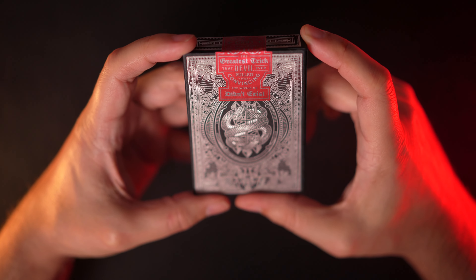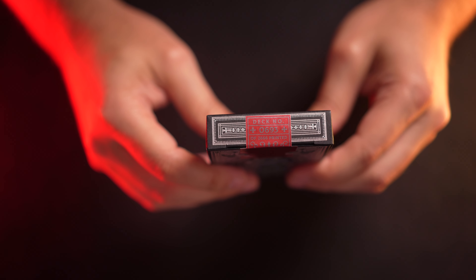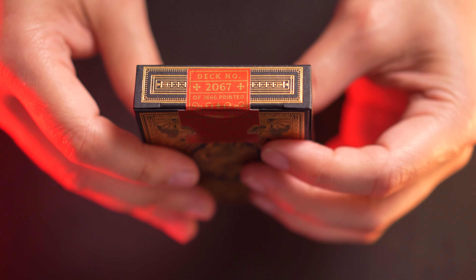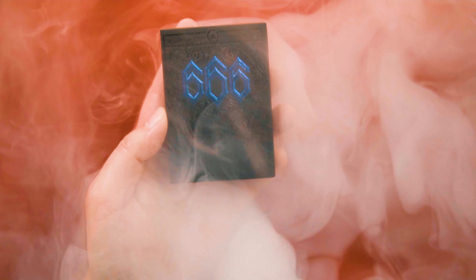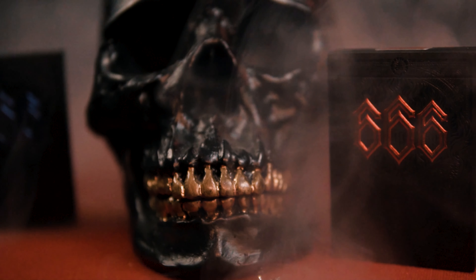The tuck flaps are held in place by metallic foil seals that include the deck numbering, and each edition was limited to a 2,666 print run size. The 666 is of course a reference to the mark of the beast in the Bible's book of Revelations. Riffle Shuffle also produced the successful 666 decks previously reviewed on this channel. I guess somebody made a deal with the devil over there at Riffle Shuffle, on some level anyway.